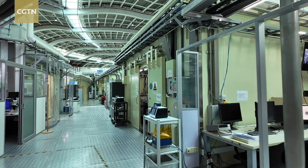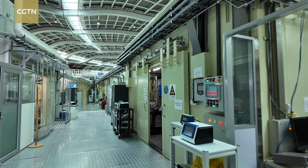Experts can use them to study the structure of lunar soil, proteins in viruses, as well as high-performance materials. Each of these studies is profoundly changing our lives.